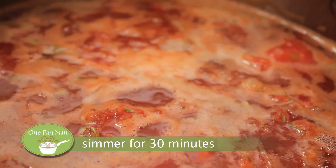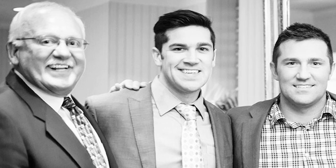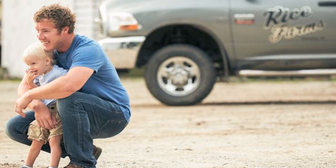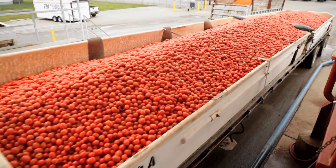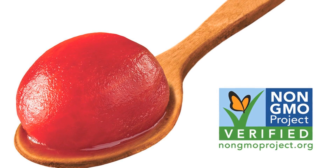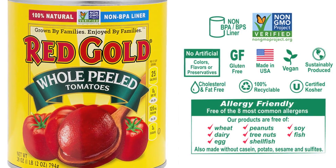While our soup is simmering, I thought I'd tell you why I'm such a big fan of Red Gold tomatoes. They are a fourth generation family owned company up in Elwood, Indiana. They've been doing tomatoes right for over 70 years now. They only grow their tomatoes on family farms up in the Midwest — I've seen the operation firsthand. I've been to Elwood, Indiana, and it is very impressive. They pick the tomatoes at the peak of freshness, and a tomato can actually go from field to can in as little as three hours. I love the fact that all of their products are non-GMO project verified, and every single liner in every single can is non-BPA, non-BPS. Quality is also important to me.